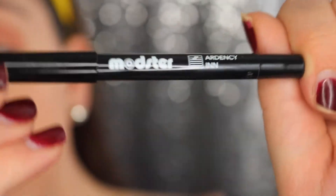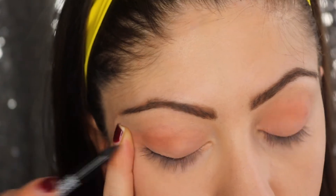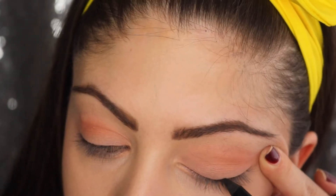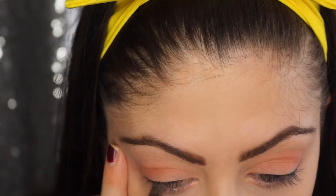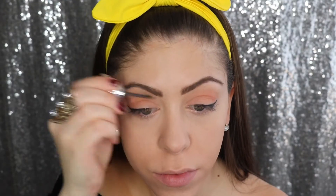Next up I'm using this Monster black eye pencil. Normally I go in with liquid eyeliner but I had this lying around and wanted to try it out — it worked really well. I start making sure to get the eye first and then go in for a wing. I didn't get the wing on camera but you can see I clean it up just a bit with a Q-tip.